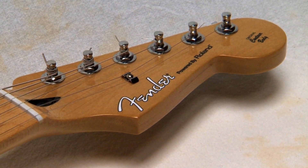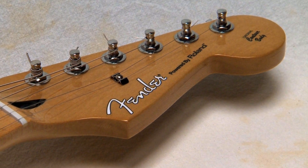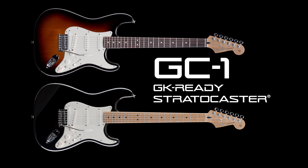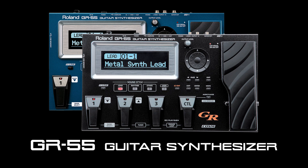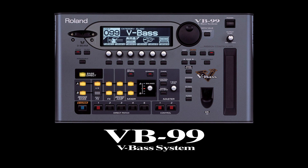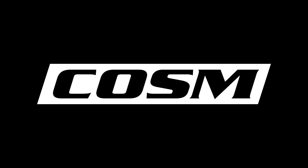Today, the V-Guitar products represent the ultimate COSM instruments. The current V-Guitar products are the Fender powered by Roland Strats, the G5, and the GC1, and the most advanced guitar and bass processors ever made: the GR-55, VG-99, and VG-99 processors. These amazing products are all powered by COSM.